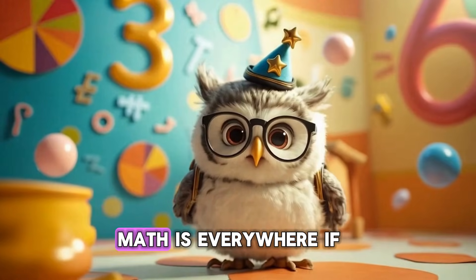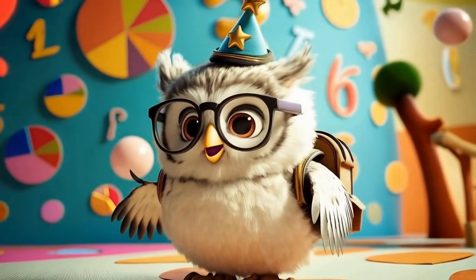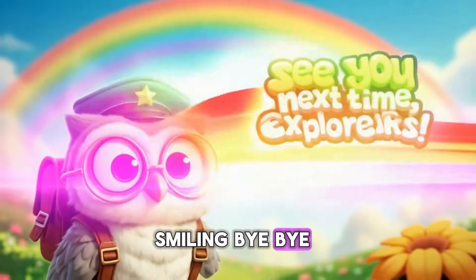Remember, math is everywhere if you look closely. Hoo-hoo! Until next time, keep exploring, keep learning, and keep smiling! Bye-bye!